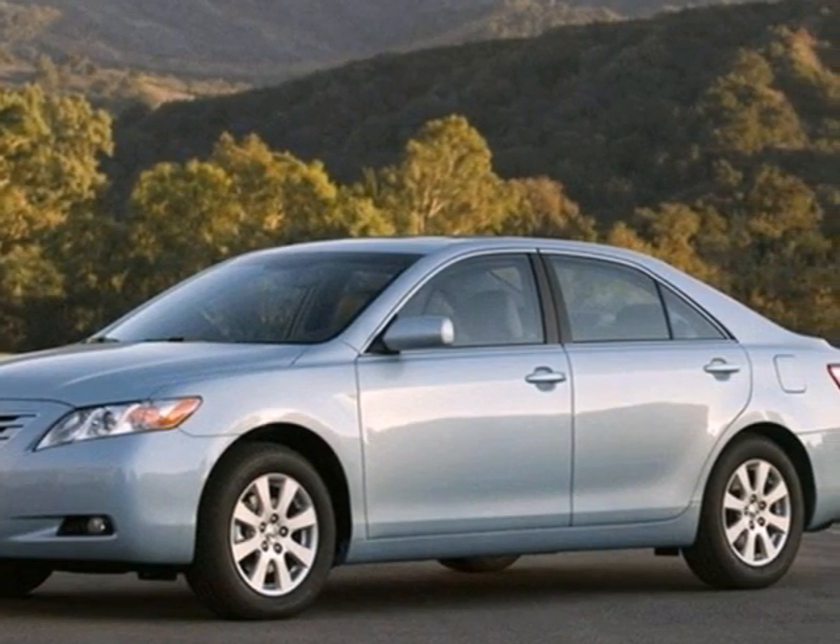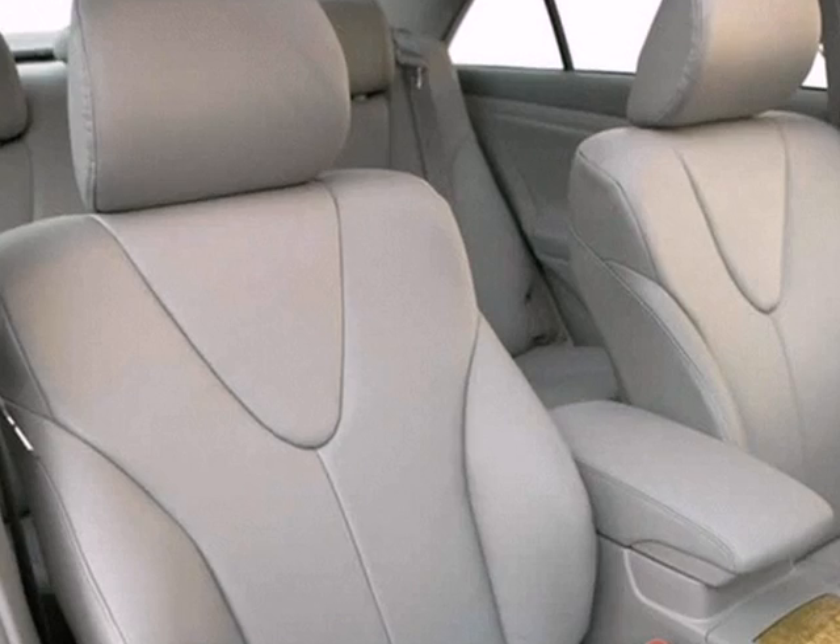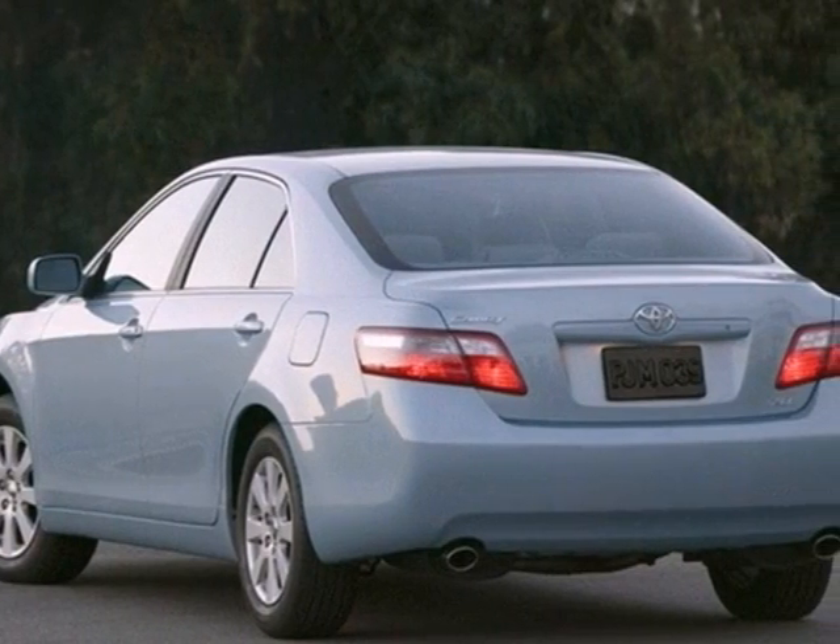It also features four-wheel disc brakes, a multi-speaker stereo sound system, keyless entry, power locks, and multiple airbags.